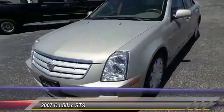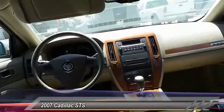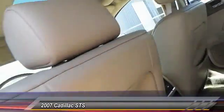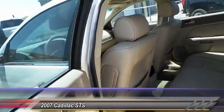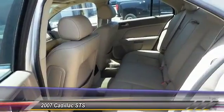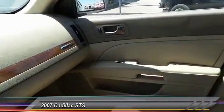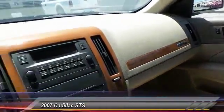Priced below fifteen thousand dollars, this vehicle has less than 60,000 miles. Here are some of this vehicle's great options: keyless entry, traction control, auto-dimming rearview mirror, premium sound, fog lamps, and OnStar one-year safe and sound service.